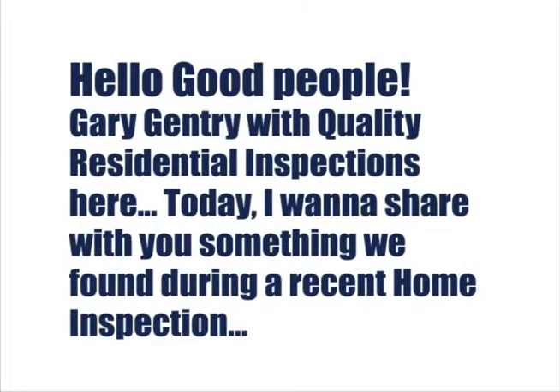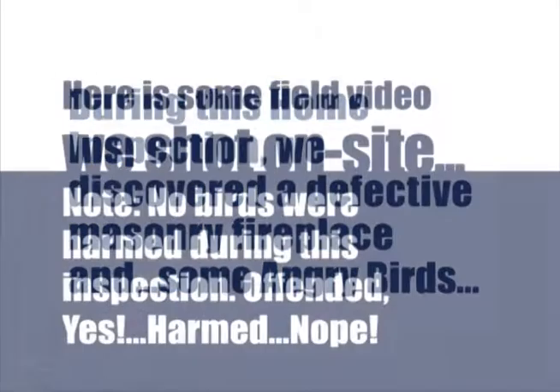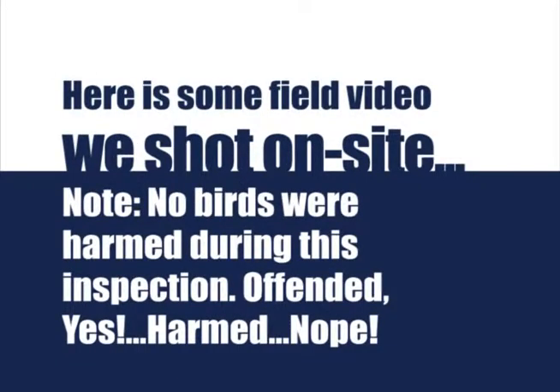Hello good people, Gary Gentry with Quality Residential Inspections here. Today I want to share with you something we found during a recent home inspection. During this home inspection we discovered a defective masonry fireplace and some angry birds. Here's some field video we shot on site.